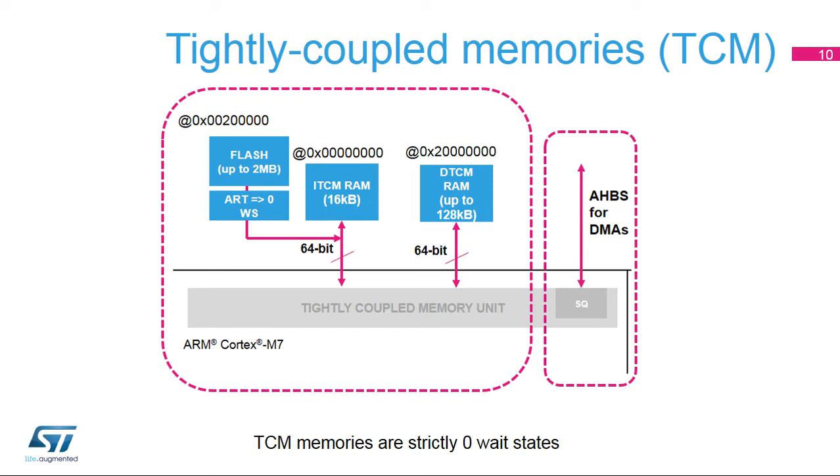The AHBS is a 32-bit AMBA3 AHB lite slave interface. It provides system access, for example for DMAs, to the ITCM and DTCM. The AHBS supports simultaneous system and processor access requests.